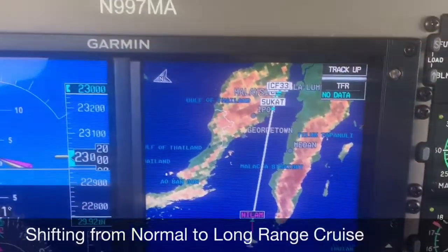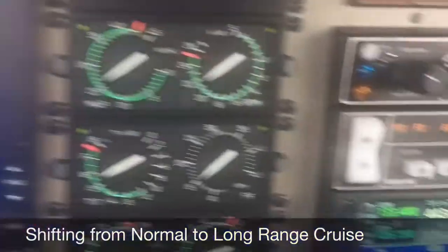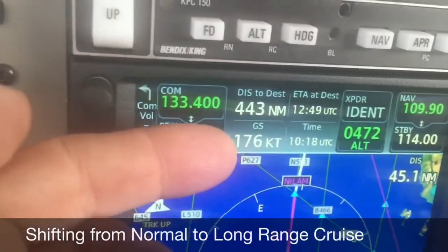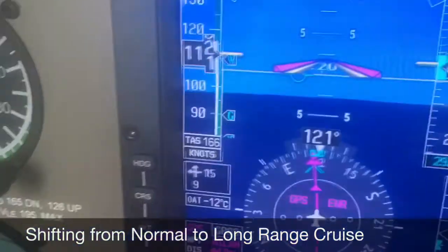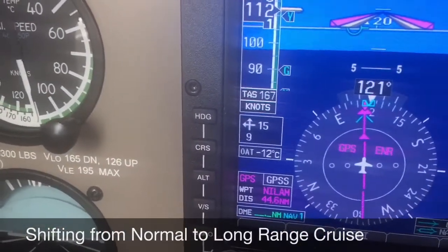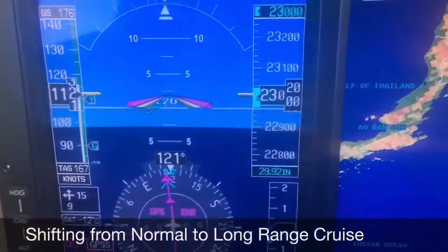You can see flying over the Malacca Strait, and I have about 443 nautical miles left to go, and I'm kicking along at about 176 knots. My tailwind has been anywhere from 9 to about 15 knots for the entire flight, going with the air mass that's moving over the Earth.